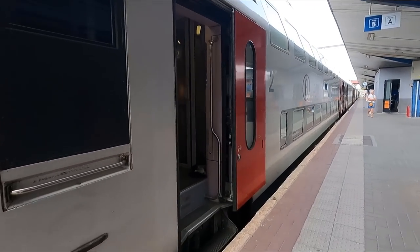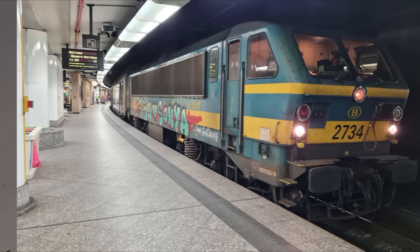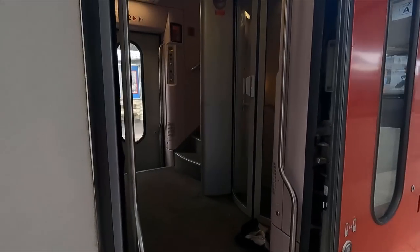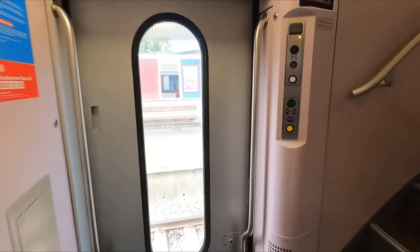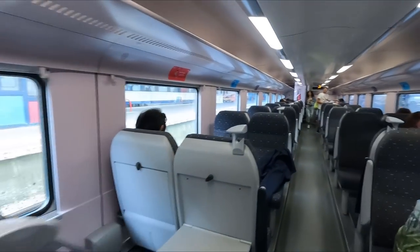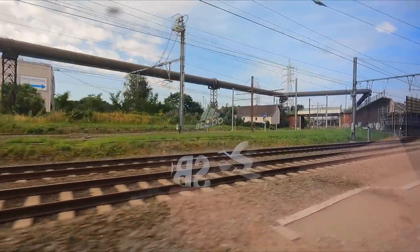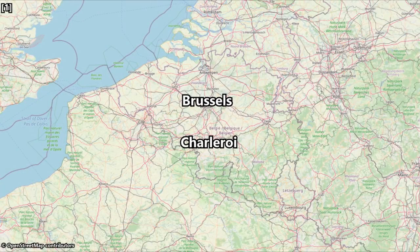Haulage is provided in the form of a Series 27 electric locomotive, which dates from the early to mid-1980s, giving our train a top speed of 160 kilometres an hour, or 99 miles an hour. I've booked a second-class ticket for today's trip and we'll be taking this train as far as Brussels Central Station. The train was actually quite busy, and by the time we'd found a quiet enough coach, we had already departed Charleroi.